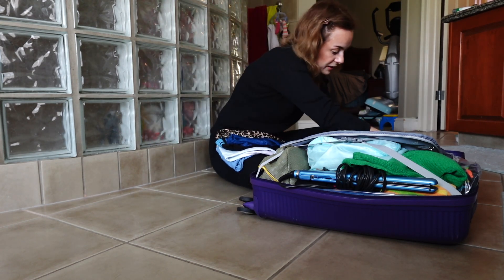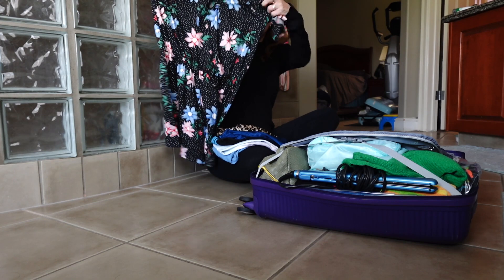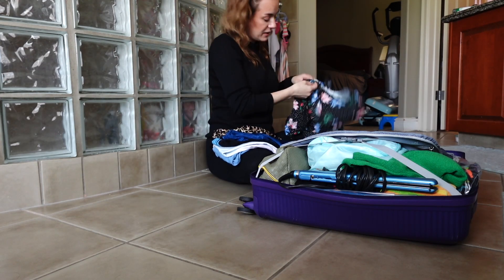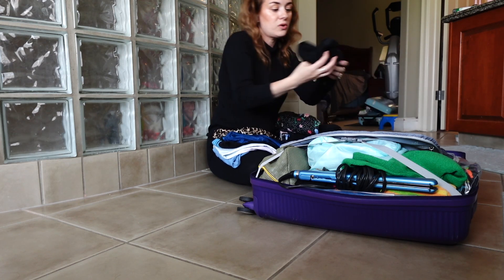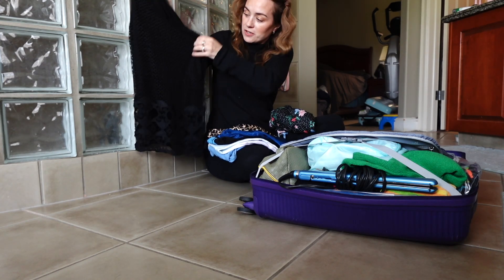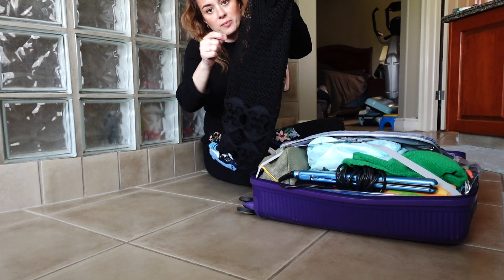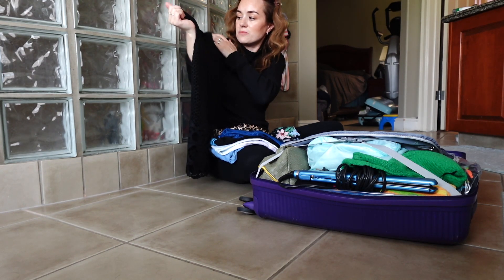I bought this jumper suit — it has arms like this and shorts on the bottom, so I thought it was really cute. I got it from a store called Magazine, I think. I also have another shirt with mesh in the front, black in the back, with a tank top underneath that's attached. That one is from Suzy Sheer — I love it.